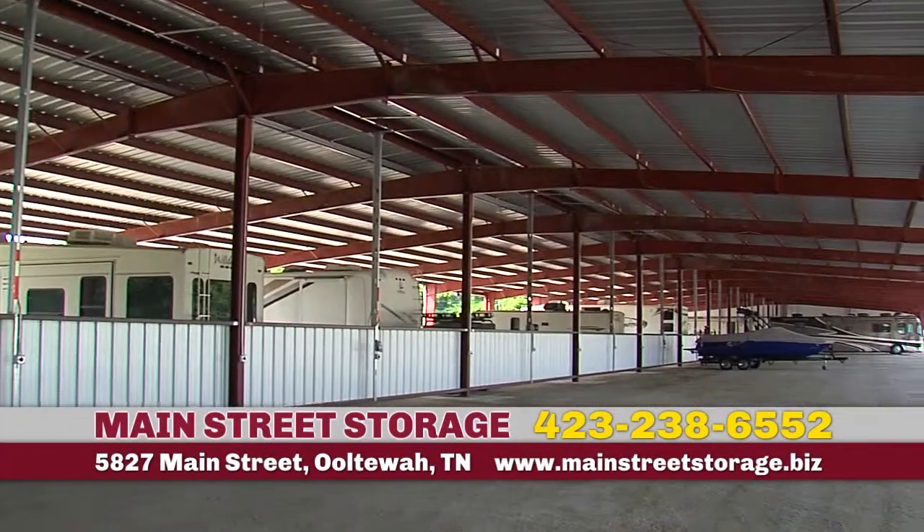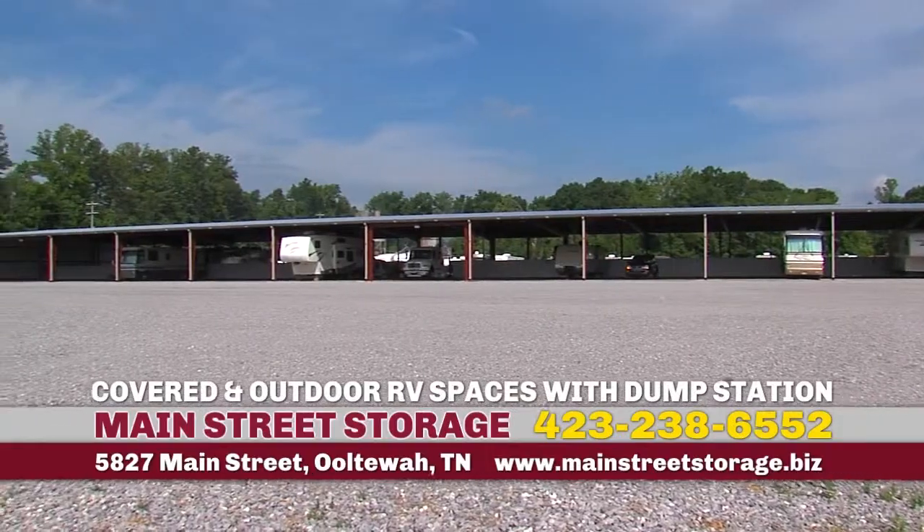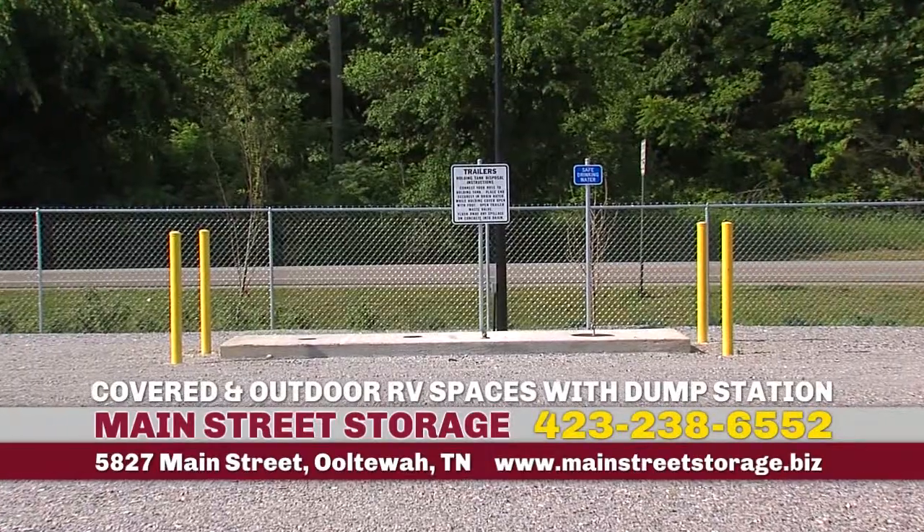Main Street Storage in Ottawa has you covered for all your storage needs indoors and out. Our newest addition features covered and outdoor RV spaces that include our RV dump station.